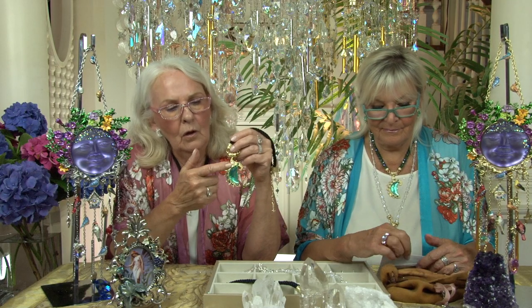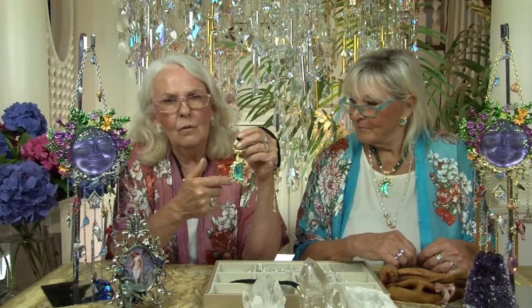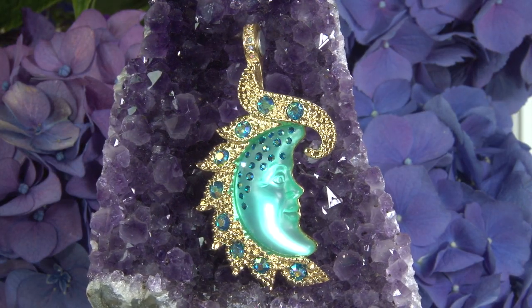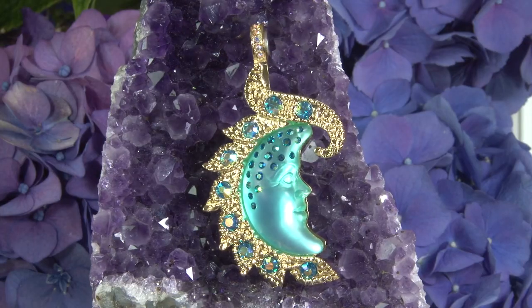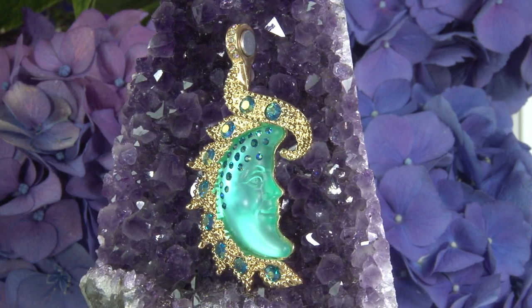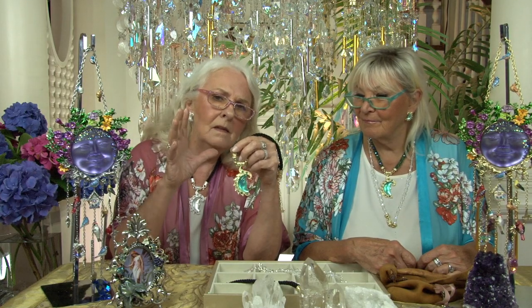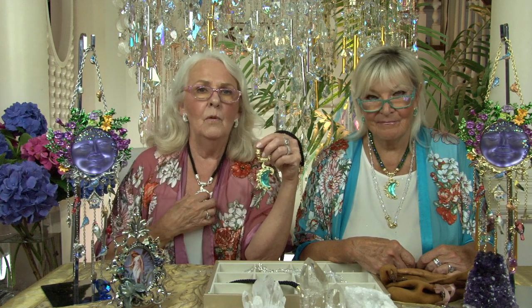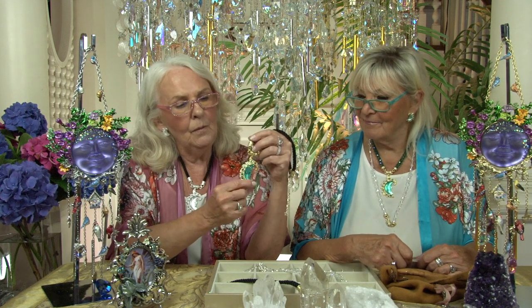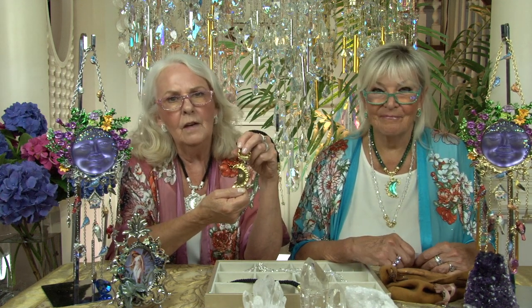Encircling the crescent moon are gorgeous leaves with such detail and beautiful pattern. They're also encrusted with beautiful stones — the blue zircon aurora borealis stones. It's such a beautiful piece and a beautiful size: not massive, but not too small. I'm wearing the silver, Jenny's wearing the gold. It's just a beautiful piece. Perfectly finished and gorgeous on the back.